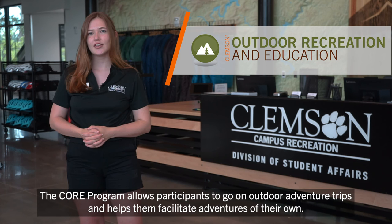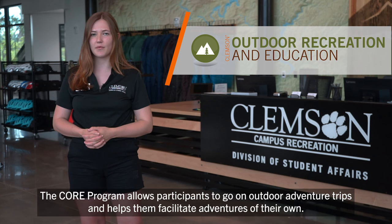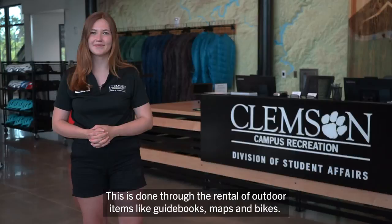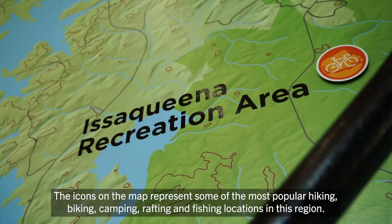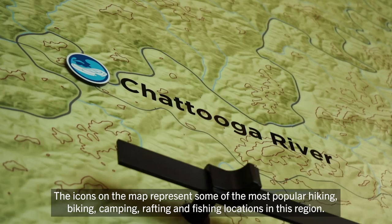The CORE program allows participants to go on outdoor adventure trips and helps them facilitate adventures of their own. This is done through the rental of outdoor items like guidebooks, maps, and bikes. The large topographic map on the wall behind the Welcome Desk highlights Northeast Georgia and the Western Carolinas — the primary recreational area where we take members on outdoor trips. The icons on the map represent some of the most popular hiking, biking, camping, rafting, and fishing locations in this region.